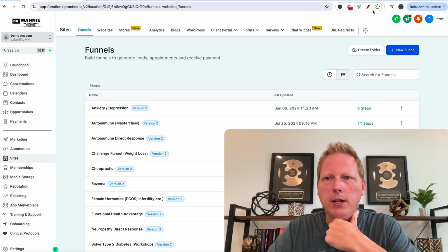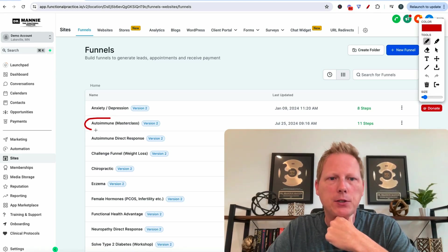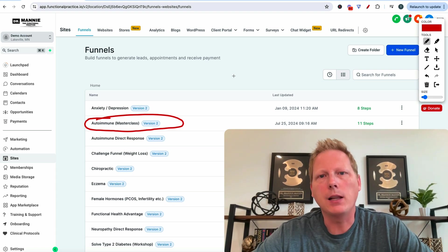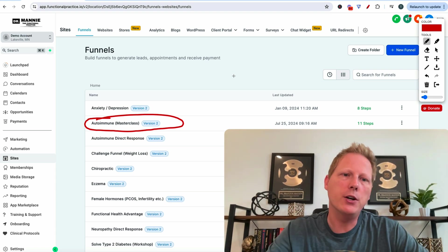All right guys, let's walk through the Autoimmune Masterclass Funnel. Brand new. It's inside the software. If you want it, let me know. Reach out to me and I'll import it in your account.